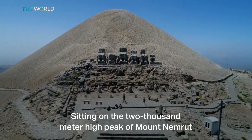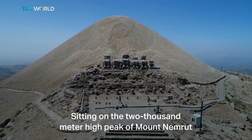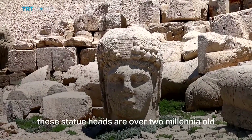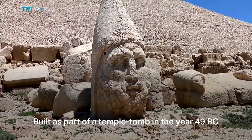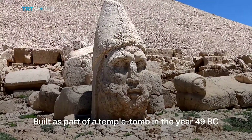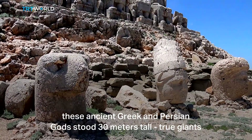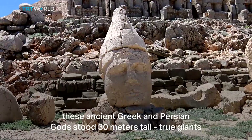Sitting on the 2,000 meter high peak of Mount Nemrut, these statue heads are over two millennia old. Built as part of a temple tomb in the year 49 BC, these ancient Greek and Persian gods stood 30 meters tall — true giants.